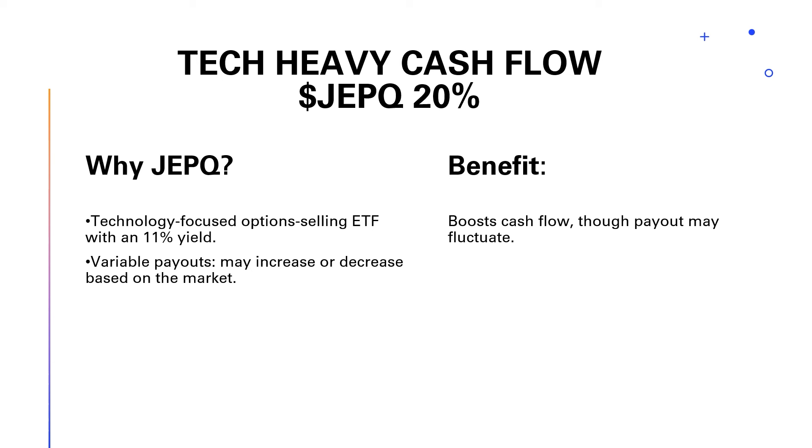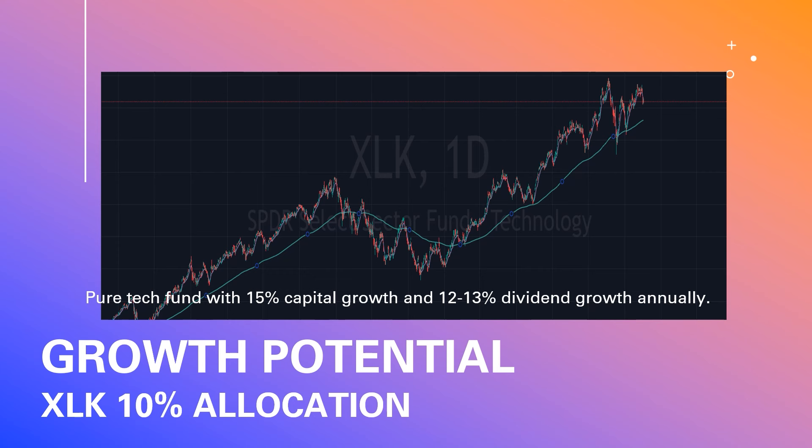The next part of my cash flow portfolio is JEPQ. I love tech, and this option-selling ETF is a huge win in my book. Over the last year it's grown about 8.48%, which is underperforming the S&P 500, but it pays an 11% dividend yield. That yield depends on how much premium they're able to sell with their options, so you can't rely on it for a consistent payout — we know it comes every month, we just don't know the amount. If we experience a significant drawback in the technology space, JEPQ premiums will be much higher, so that payout will be higher — in market downturns, I'll be getting more cash to deploy as needed.